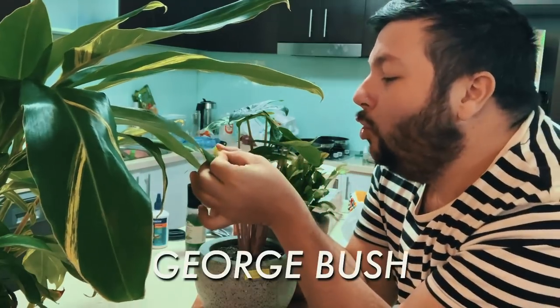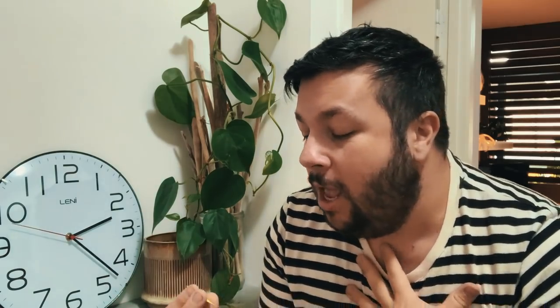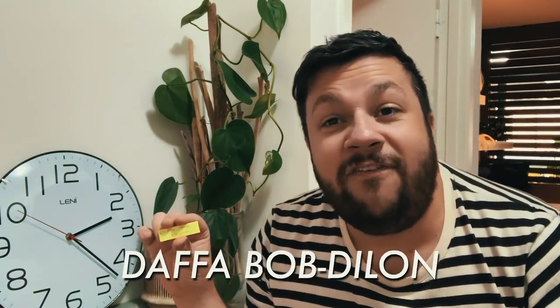This one looks a bit old and grumpy so we're going to go ahead and call him George Bush. Here's another viney-looking one — it's got a bit of driftwood, it's sort of a bit folky, a bit fun. This is a name I proudly came up with: we will call this guy Daffer Bob Dylan.